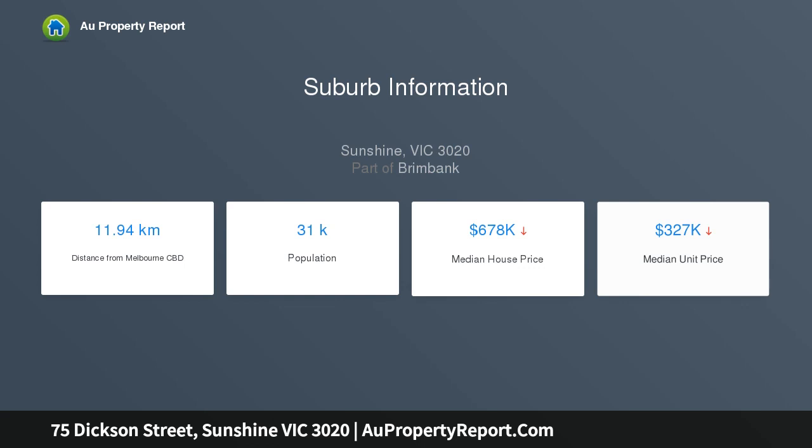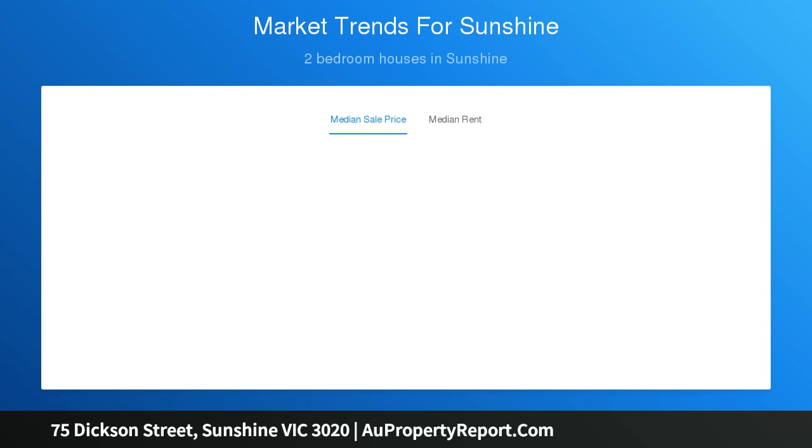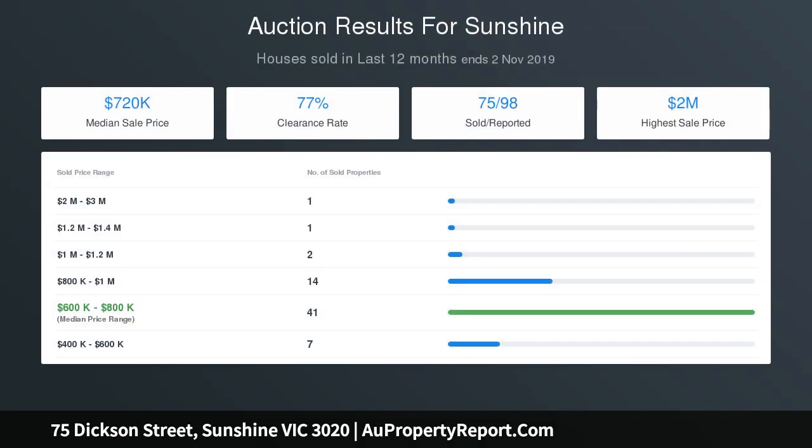Owner-occupiers looking for a charming home will benefit from enjoying the spacious family-sized floor plan, while benefiting from huge capital growth potential, so close to key amenities and schools.